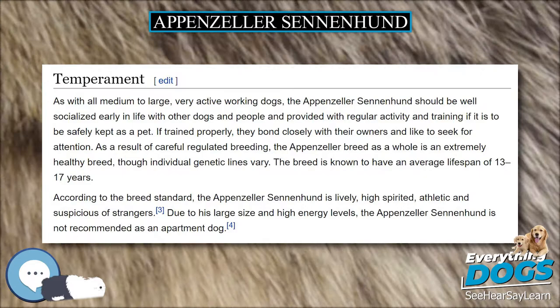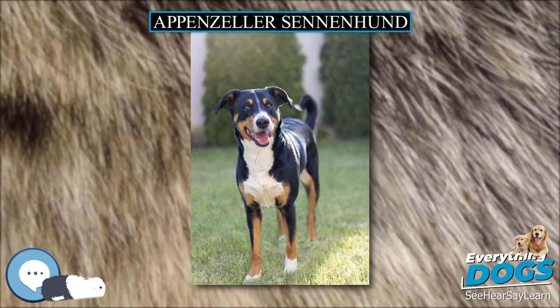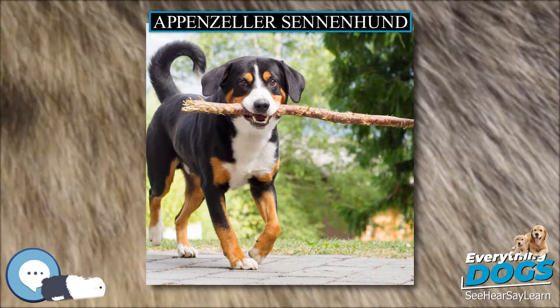The breed is known to have an average lifespan of 13 to 17 years. According to the breed standard, the Appenzeller Sennenhund is lively, high-spirited, athletic, and suspicious of strangers. Due to its large size and high energy levels, the Appenzeller Sennenhund is not recommended as an apartment dog.